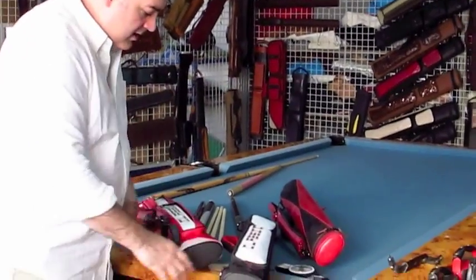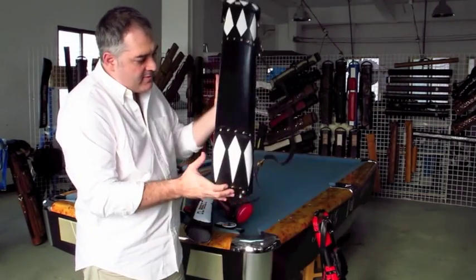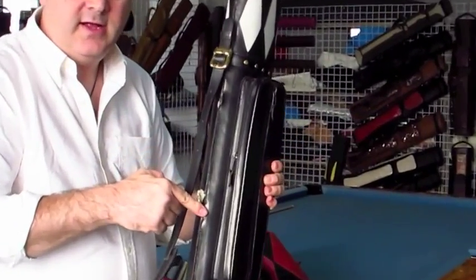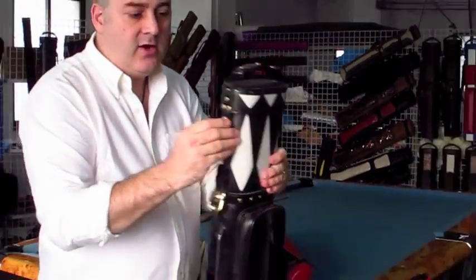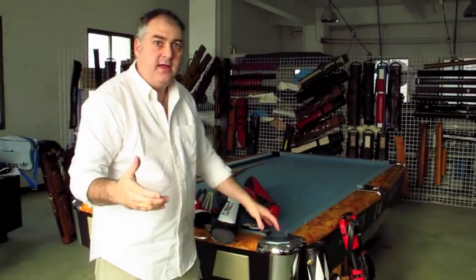It doesn't matter what the material is — whether it's leather, vinyl, or canvas. It's how you use the materials, how well you put the cases together. You've got a case here that maybe some people think looks good, but what good is it when it breaks on you? When they don't design it properly, they don't worry about all the stress points. We just go the extra mile. We go to longer distances and do harder things to make the cases great.